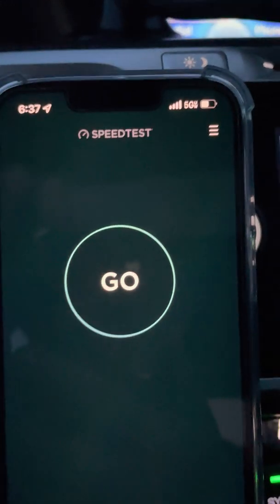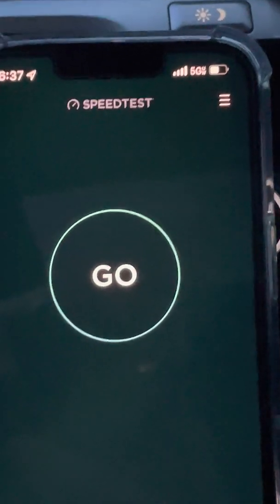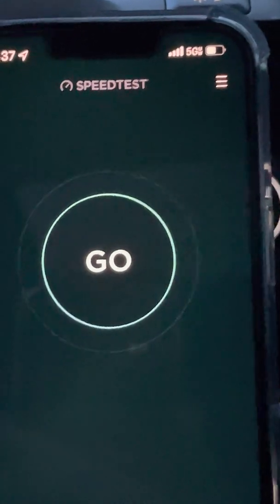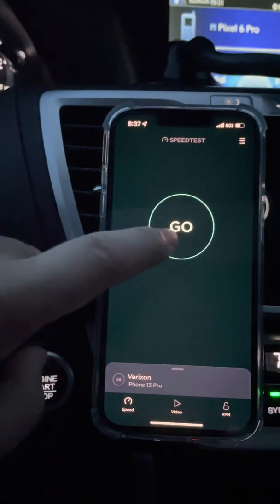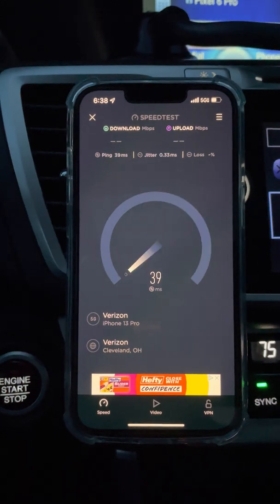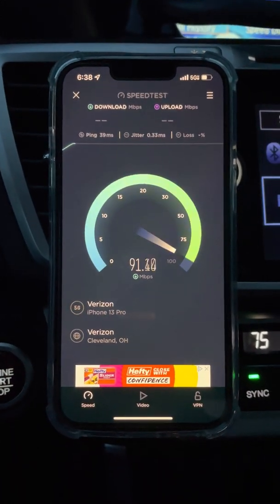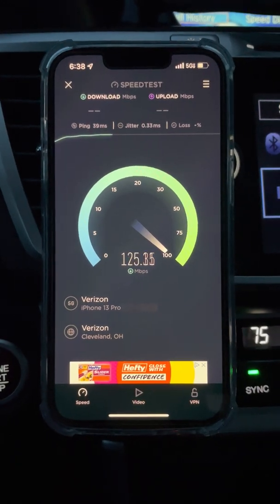The icon is right there in the upper right-hand corner — 5G UW — and that is Verizon's N77 C-Band that it's connecting to, no millimeter wave out here. I want to go ahead and speed test it. This will be my first official test: 39 ping, 0.33 millisecond jitter. We'll see if there's any loss on this connection.